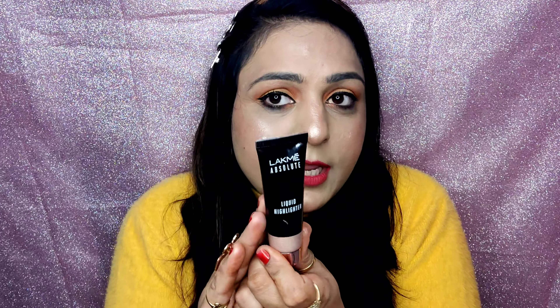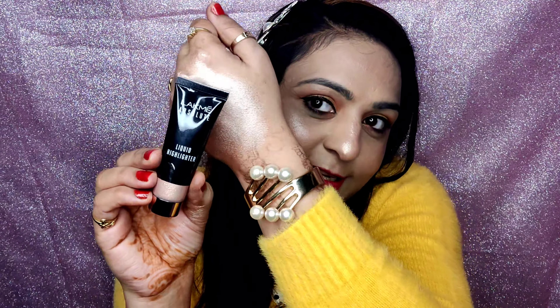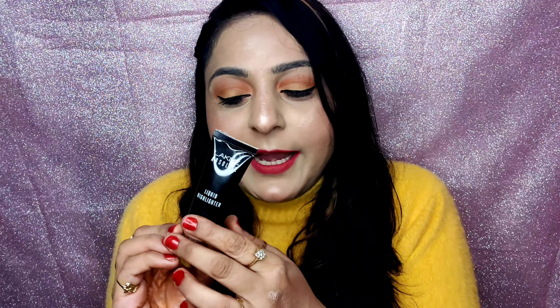In winter, using cream products like cream blush and cream highlighter helps your makeup stay longer and be more long-lasting. Your face will have a natural glow and flawless finish all day. You can see the glow it provides — if you haven't tried it yet, just go and buy it.